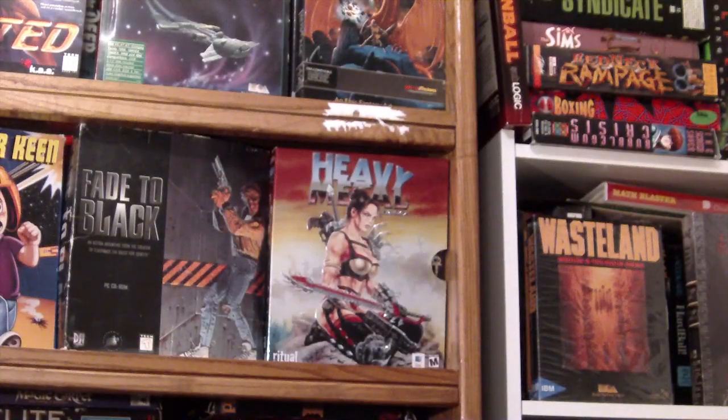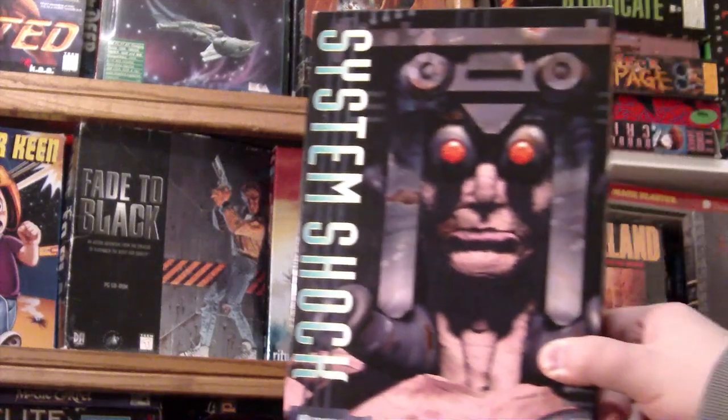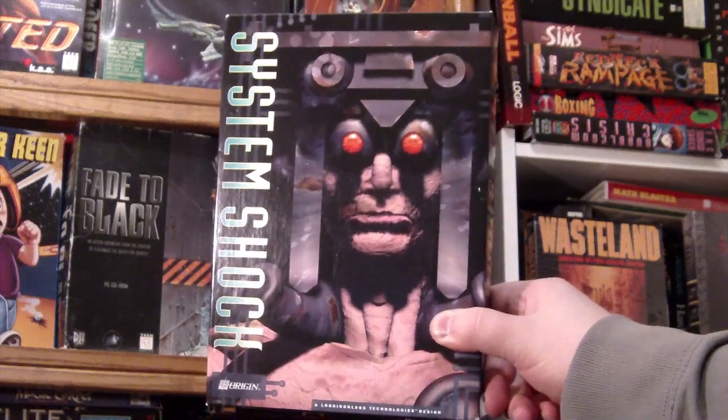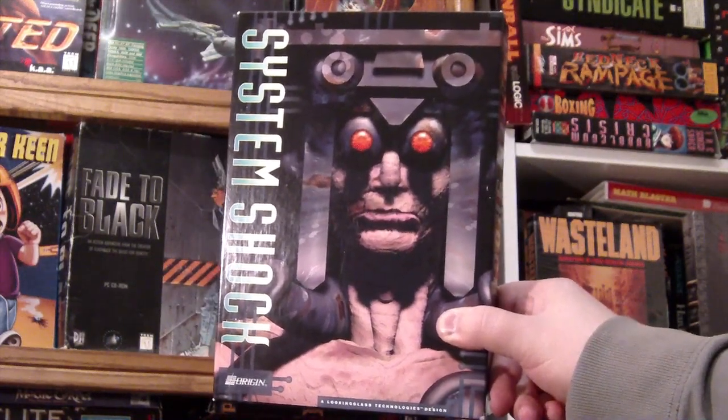Looking back through PC gaming's past, there are few games that set the bar so high that it almost seems like cheating. Today's game is one of those games: System Shock, developed by the legendary Looking Glass Technologies and published by Origin Systems in 1994.